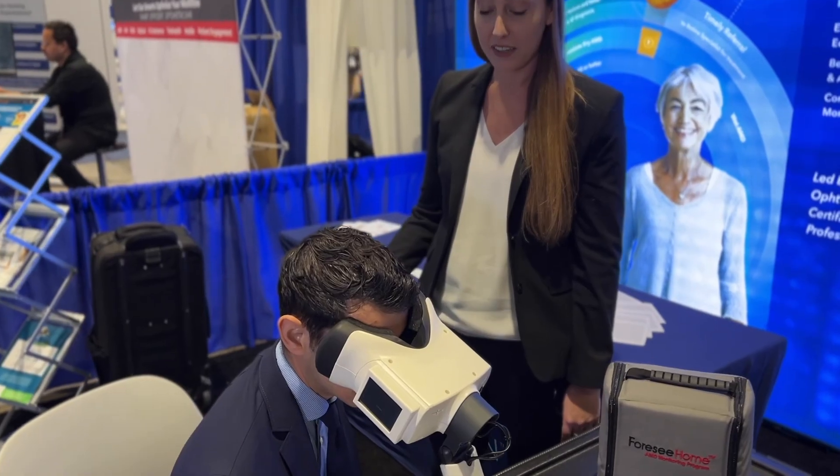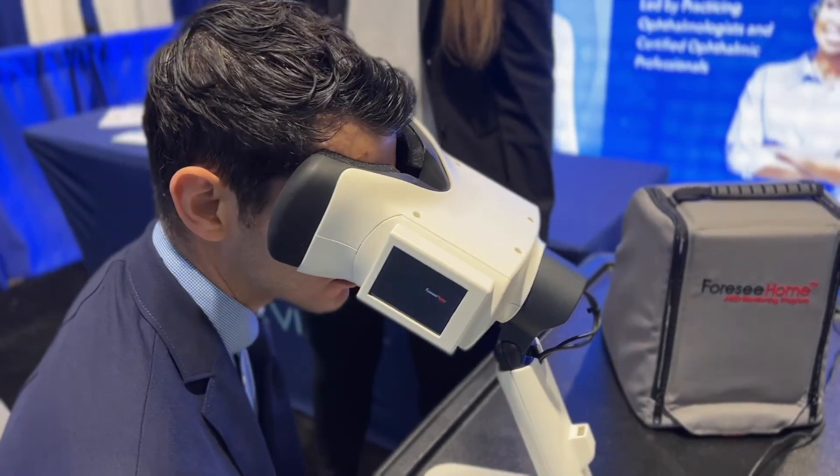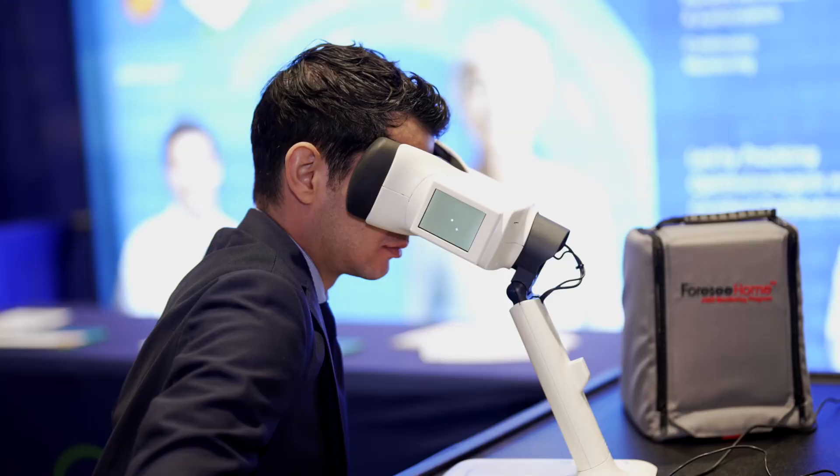It also encourages compliance because patients know that the doctor can see how often they're using the device. The 4C home monitoring system is FDA approved and covered by Medicare. Many patients have very little, if any, out-of-pocket cost. It is approved for patients who have intermediate stage AMD in one or both eyes and can also be used in patients who have exudative AMD in one eye and still have dry AMD in the fellow eye.